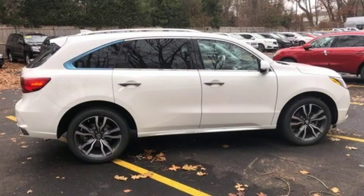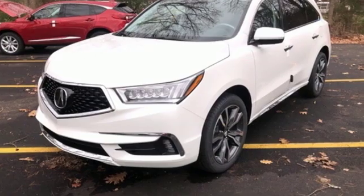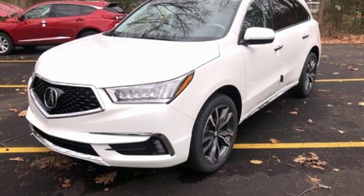V6 engine. Power sliding and tilting sunroof. Automatic with driver control suspension management. And heated and ventilated leather bucket seats.